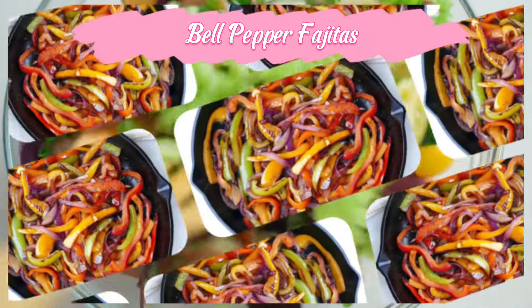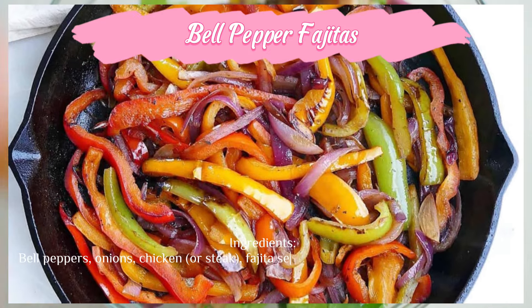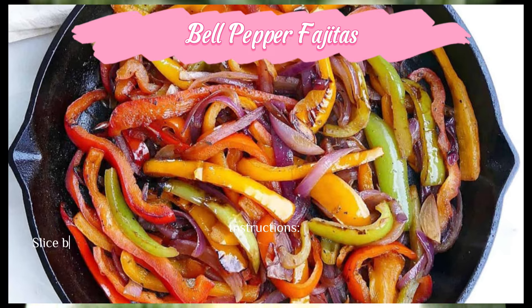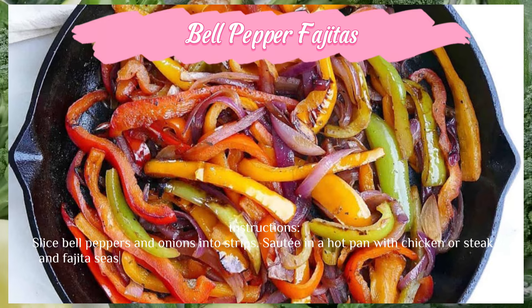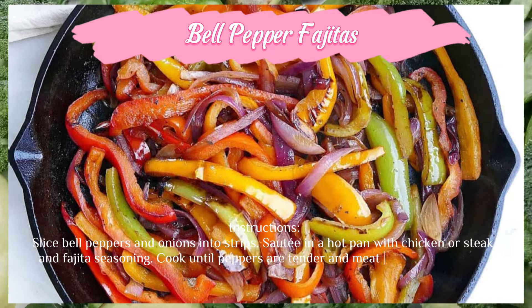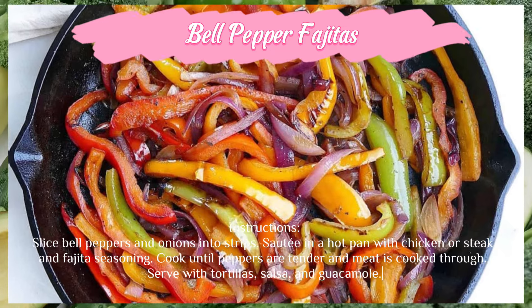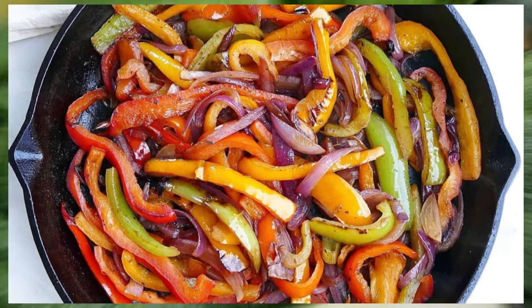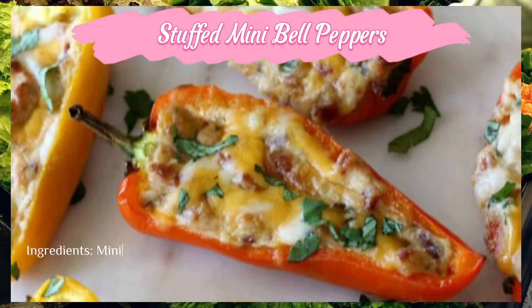Bell pepper fajitas — ingredients: bell peppers, onions, chicken or steak, fajita seasoning, tortillas, salsa, and guacamole. Instructions: slice bell peppers and onions into strips. Sauté in a hot pan with chicken or steak and fajita seasoning. Cook until peppers are tender and meat is cooked through. Serve with tortillas, salsa, and guacamole.